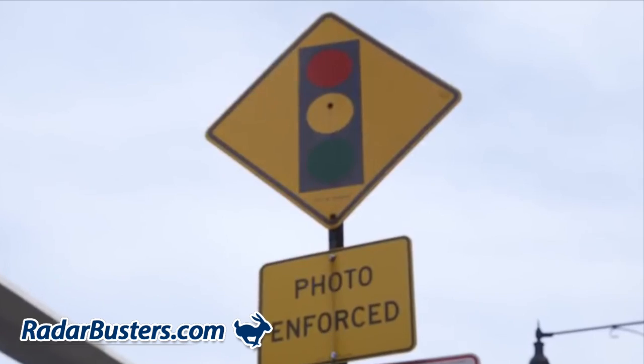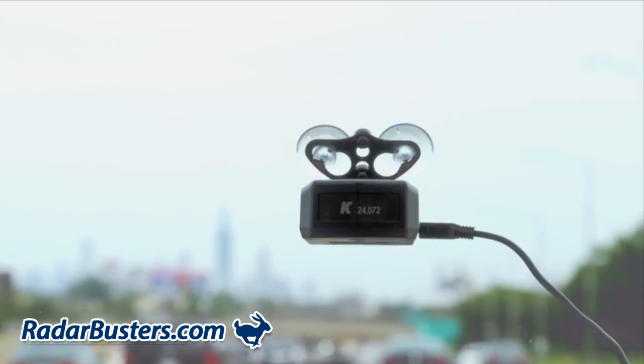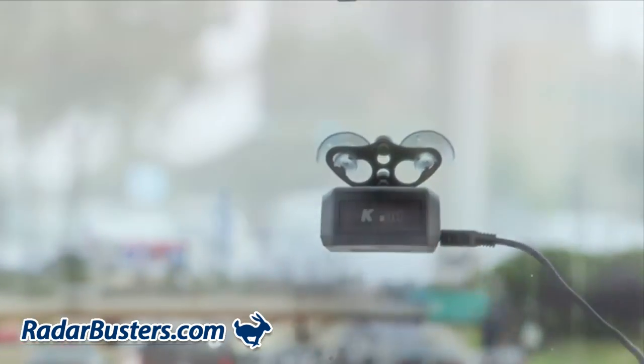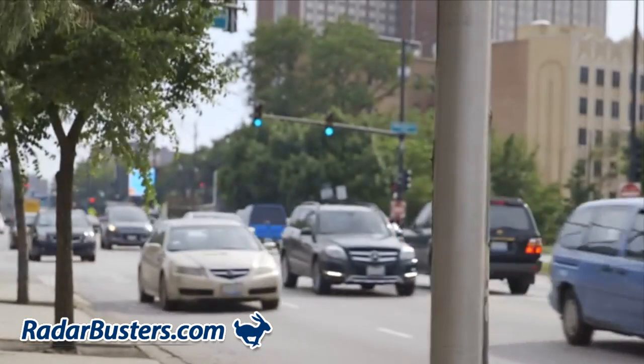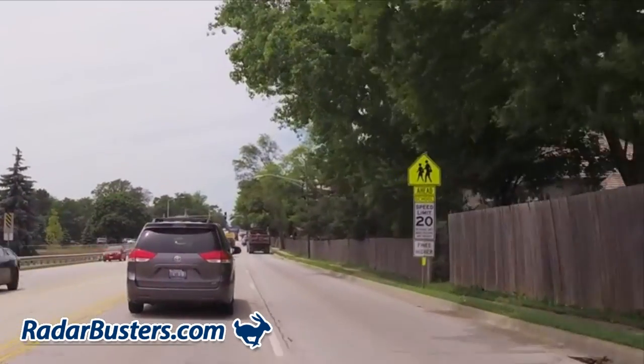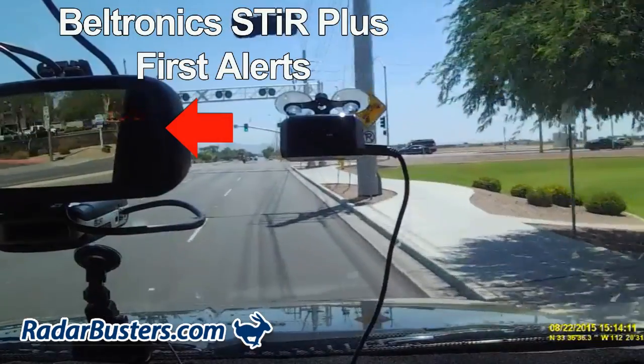This technology is used by police agencies around the world today, while also giving the detector the ability to filter out those annoying false alerts caused by adaptive cruise control and blind spot sensors that also operate on K-band and are installed on most new cars today.